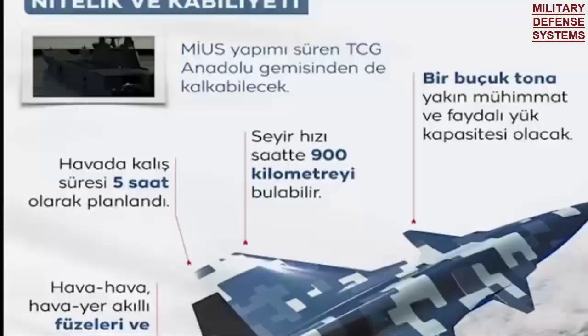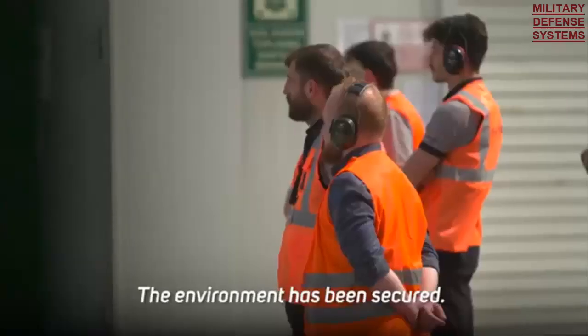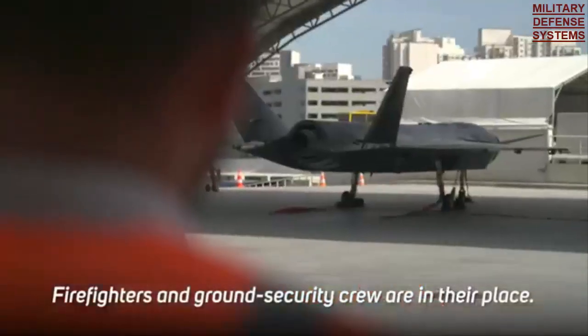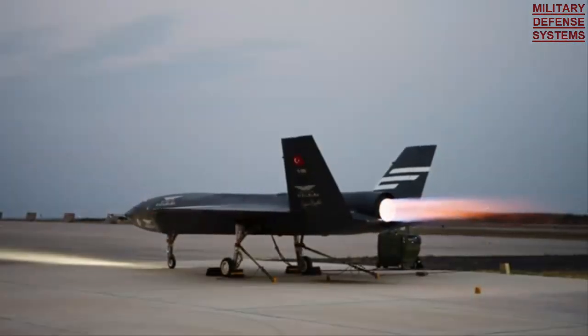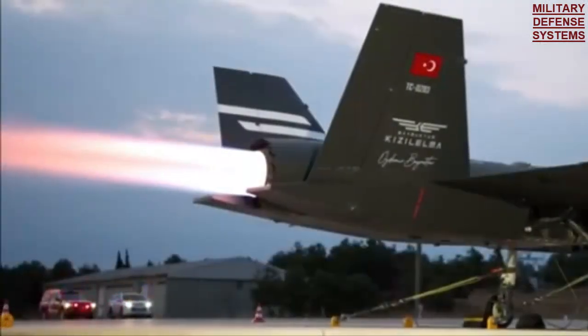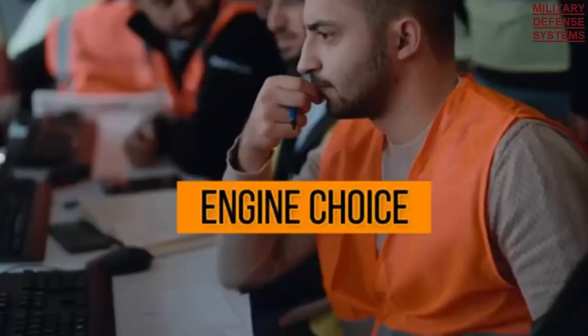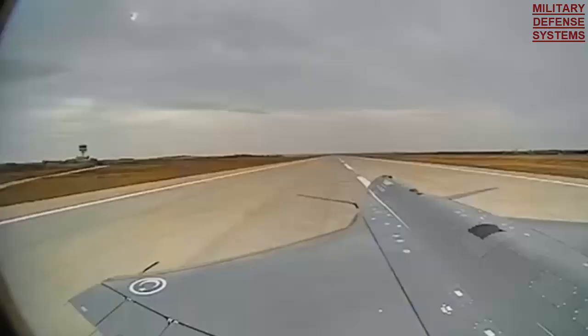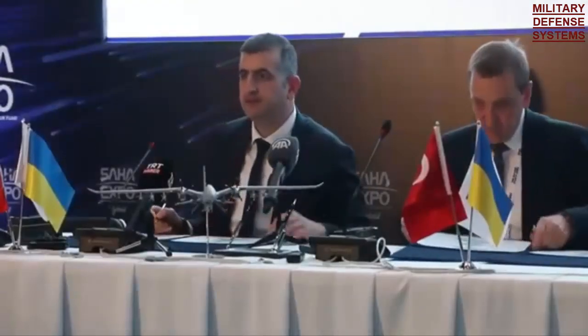The AI-25TL, which was developed and designed for use by the Aero L-39 Albatross military trainer, made its first flight in 1968. More than 3,000 Aero L-39 Albatross were produced in total, and 2,900 of them are still in active service today. A smaller version of the AI-25TL, the AI-25TL-K, was also used for the Chinese Hongdu L-11 fighter trainer.